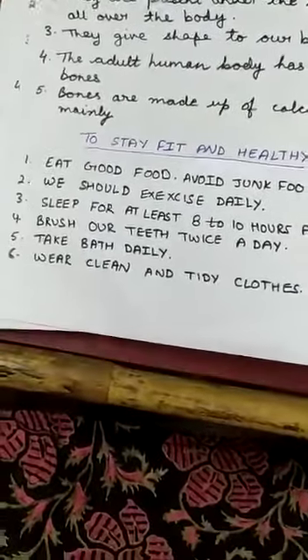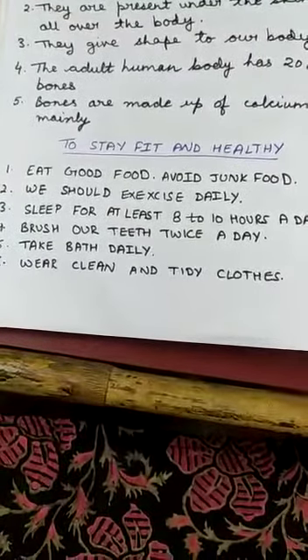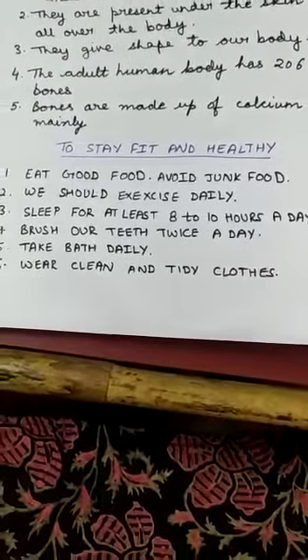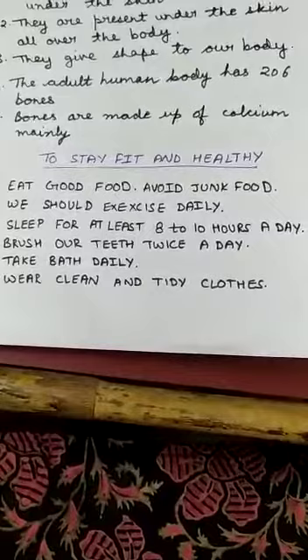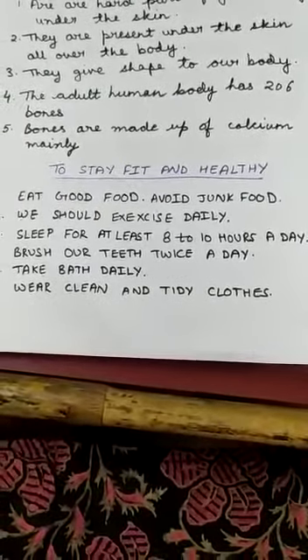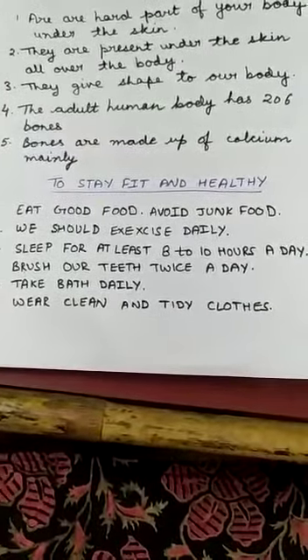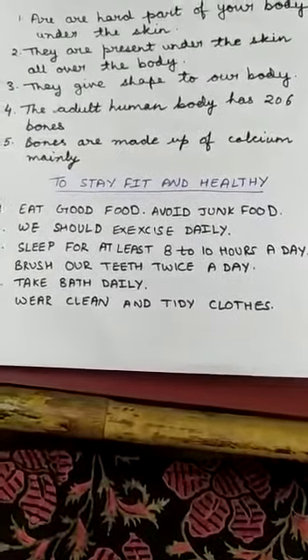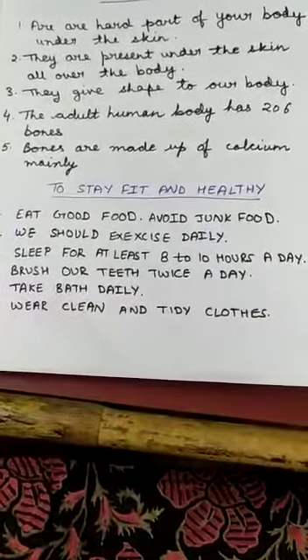A few more tips: you should comb your hair well. You should cut your nails every week if they are growing. You should rinse your mouth after each meal — after breakfast, lunch, and dinner, gargle your mouth with water. These are the few things you should keep in mind to keep yourself clean.